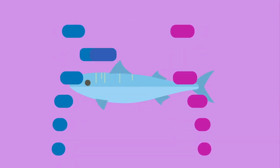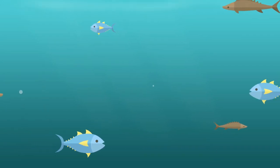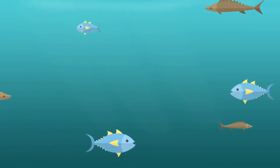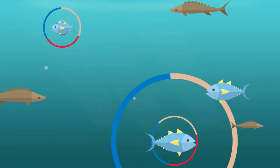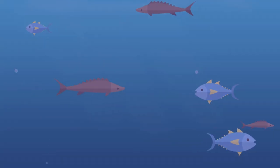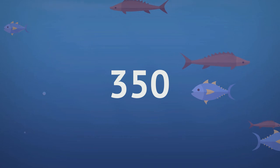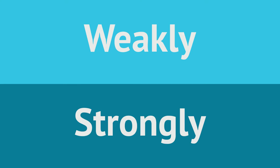In order to earn the title of electric fish, the following criteria has to be met: have the ability to create your own electric field. That's it. As far as we know, there are about 350 different categories of electric fish, which are split into two groups: weakly electric fish and strongly electric fish.